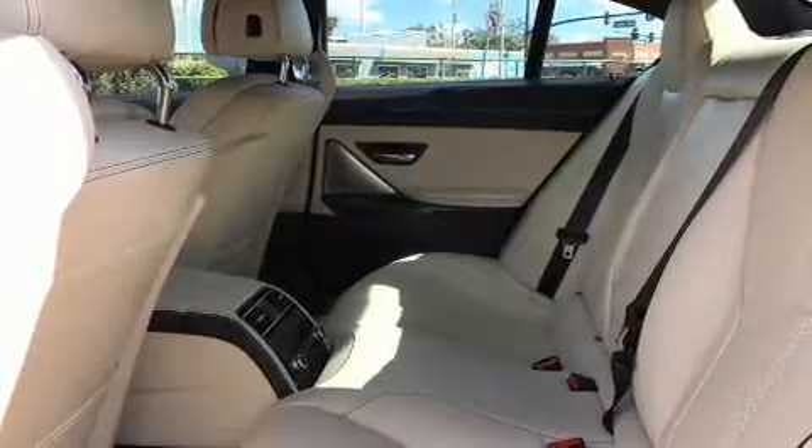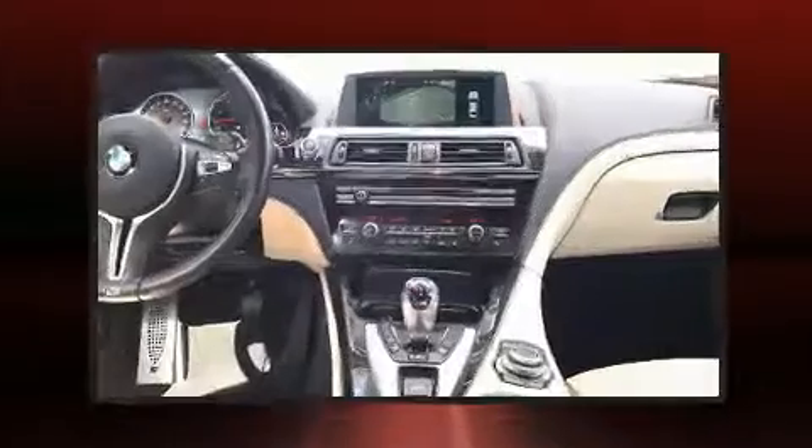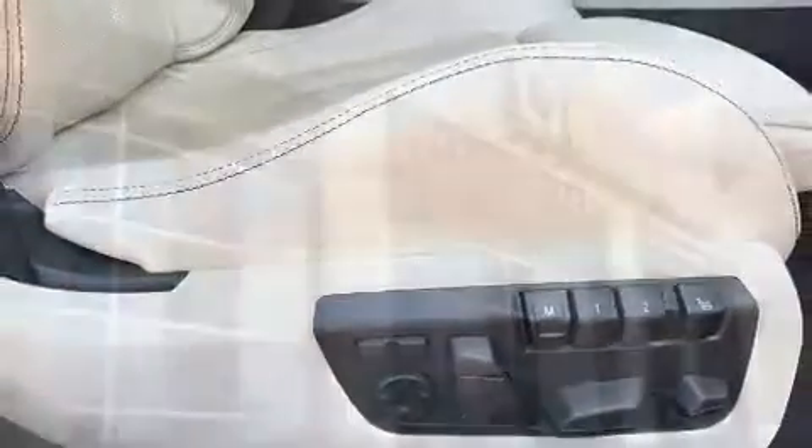BMW ensures the safety and security of its passengers with equipment such as anti-whiplash front head restraints, an emergency communication system, and four-wheel disc brakes with ABS. Various mechanical systems are monitored by electronic stability control, keeping you on your intended path.